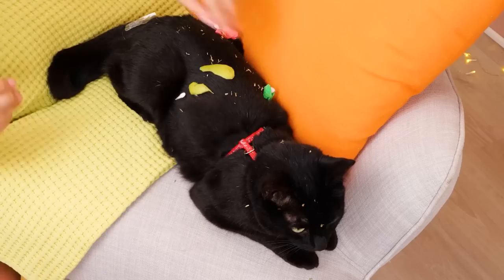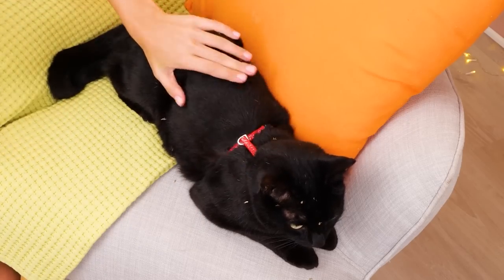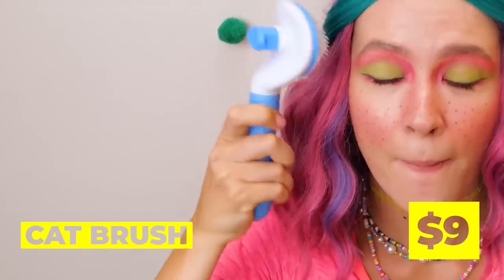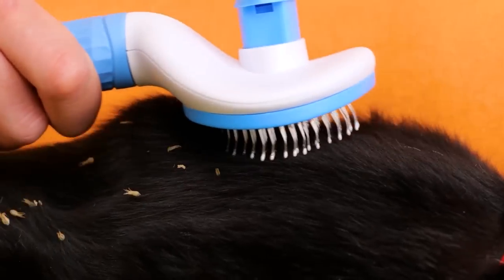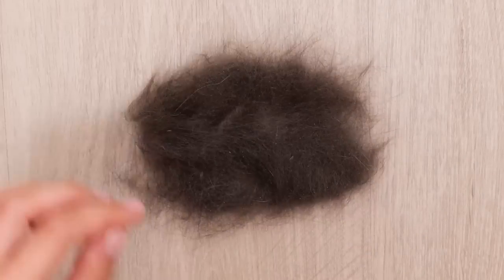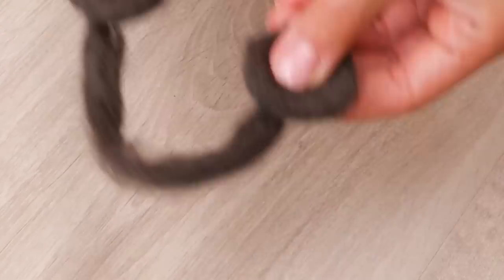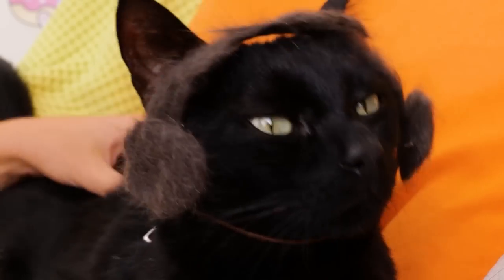Cats usually clean themselves, but this looks like a big job! At least skin's easier to clean than fur! This looks like a job for one of our gadgets — a cat brush! And when you're done, look how easy it is to remove the hair! Which also makes it easy to use in crafts! After all, cat hair's better as earmuffs than on your couch!